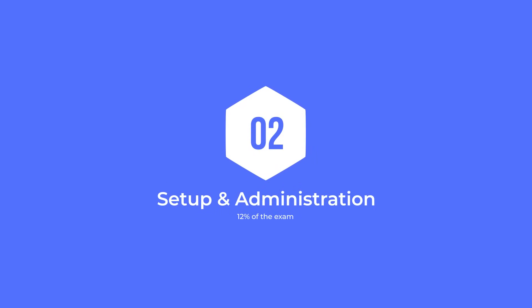Setup and administration of data cloud makes up 12% of the exam. Setting up data cloud isn't difficult, but you do need to determine where you will provision it. Unfortunately, at the moment of this recording, there is no free version to play around with in a playground or sandbox if you are not a Salesforce partner. But free data cloud licenses are available for most Salesforce editions. If you have an existing Salesforce org, you can provision data cloud in that org, or with the right licensing, you can provision data cloud in a new, separate org.